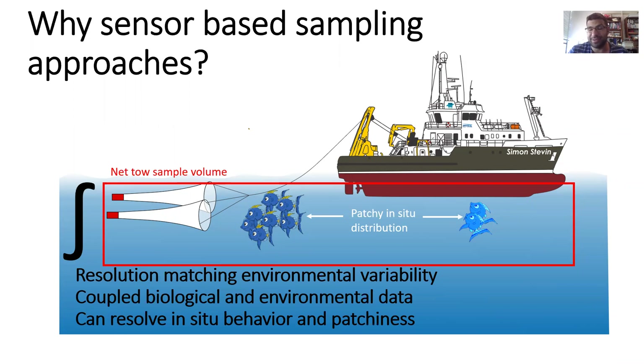To examine and interrogate the distribution and habits of animals in the water column, traditionally you would use net tows. And those techniques involve integrating measurements over relatively large space and time scales — much larger than the variability that exists in the environment and the heterogeneity often in their distribution. With these in-situ sensor-based systems, we're able to look at the distribution of animals at scales that really match the environmental variability and their variability.